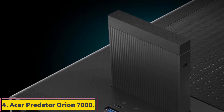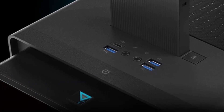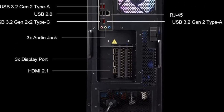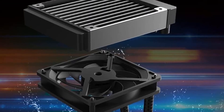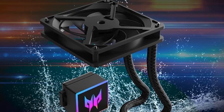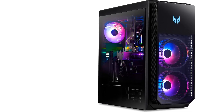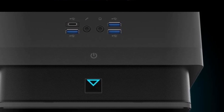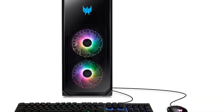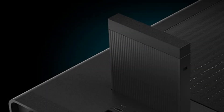Number 4: Acer Predator Orion 7000. Only enthusiasts with massive budgets who desire this bold design should consider this pricey Acer PC. If you want to play games at 4K and you have other demanding workloads to throw its way, this desktop is more than equipped, though we should note some other premium rivals have it beat on performance. Processor: Intel Core i9-13900KF, Processor Speed: 3 GHz. RAM as tested: 32 GB. Boot Drive Type: SSD, 1 TB. Secondary Drive: Hard drive, 2 TB.